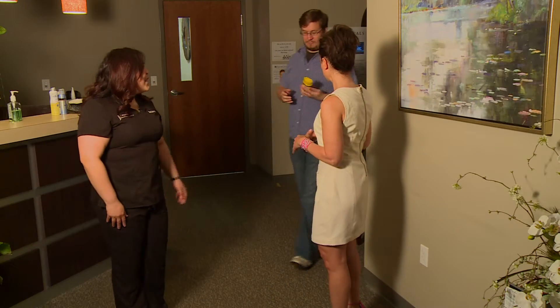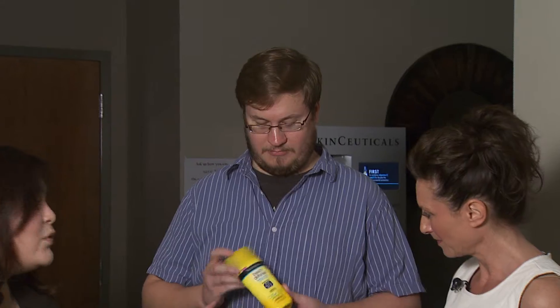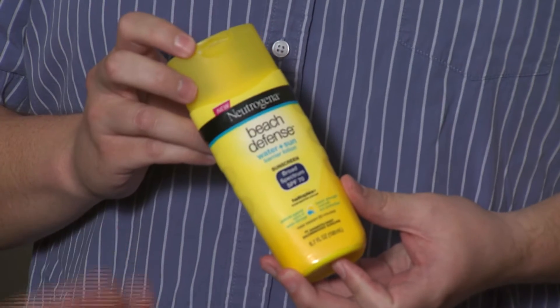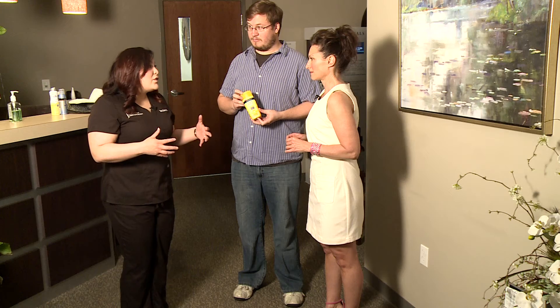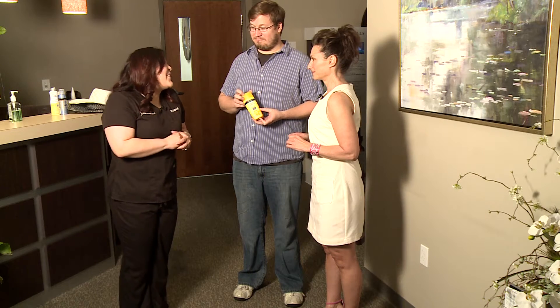Photo type 2 tends to be our light skin, blue eyes, kind of fair hair, going to freckle, and should be using a really powerful sunscreen. We always recommend over an SPF 30 for all of our patients, but the higher the sunscreen, the longer you get protection — and people like this are going to burn much more quickly.